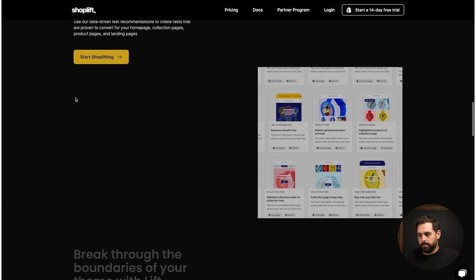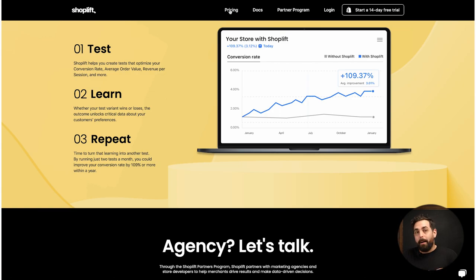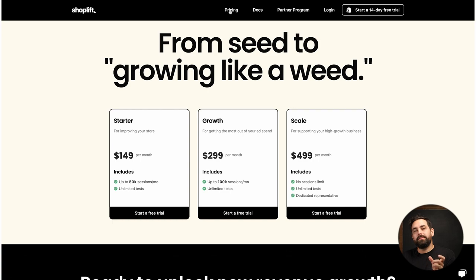Shoplift also has an AI tool called Lift Assist, which already has a bunch of blocks enabled for you. If your theme is lacking — say, a good hero banner for mobile — Lift Assist has additional sections you can test against your current theme for potentially higher conversions. Shoplift is one of those tools I wish had been around a long time ago. In the past we used Google Optimize, but that's been deprecated. Shoplift has come around to do proper A/B testing for your Shopify store.